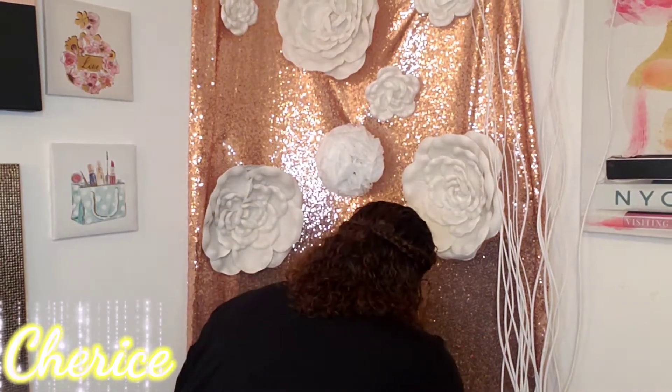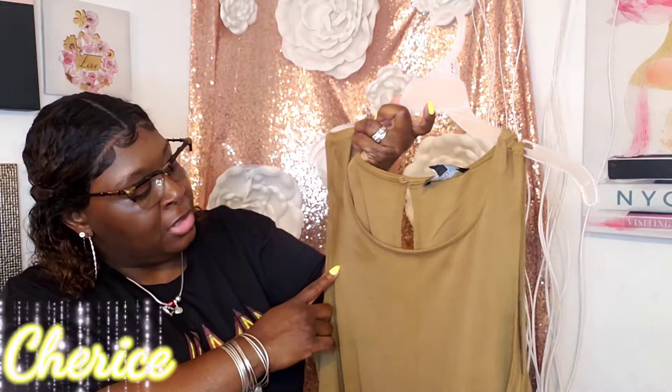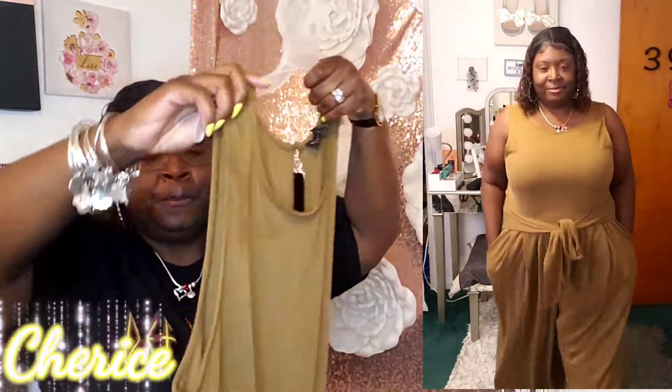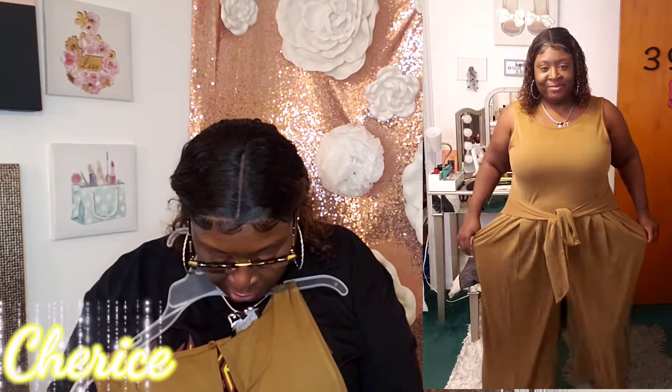I went to TJ Maxx and saw this jumpsuit — it's by Eloquii but it was on TJ Maxx. I got this in a size 16. It's a brown jumpsuit with a keyhole in the back, a tie detail in the front, and it has pockets. It's just a bell-bottom jumpsuit. I did try this on — you can tie the front of it.